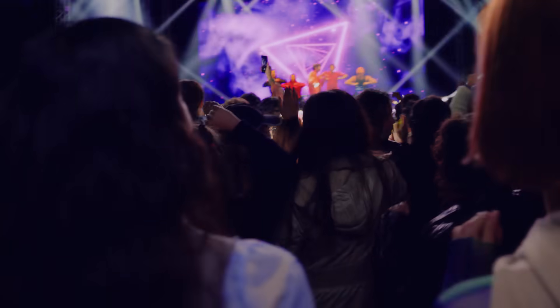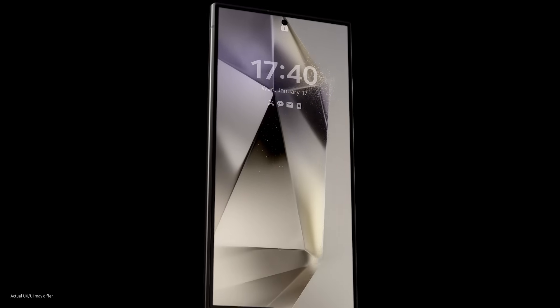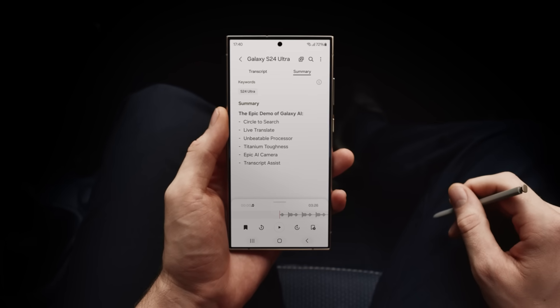So there you have it, Stuart. Galaxy AI is here, and it's a whole new way to do epic things. Just like that. Do you get it now? There's so much I... Don't worry, I summarized it for you. Like this. Yeah.